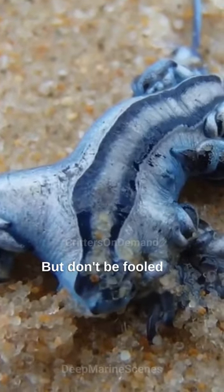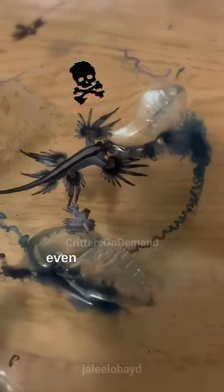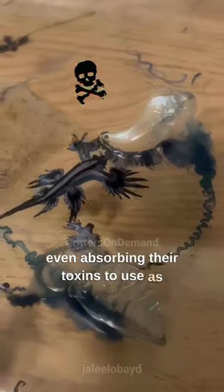But don't be fooled by its delicate appearance. The Blue Sea Dragon feeds on venomous prey, even absorbing their toxins to use as defense.